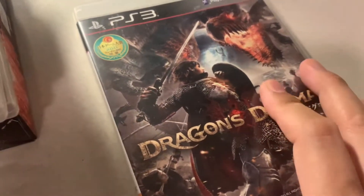Part of the PS3 lot — Dragon's Dogma, which did also come out in North America.